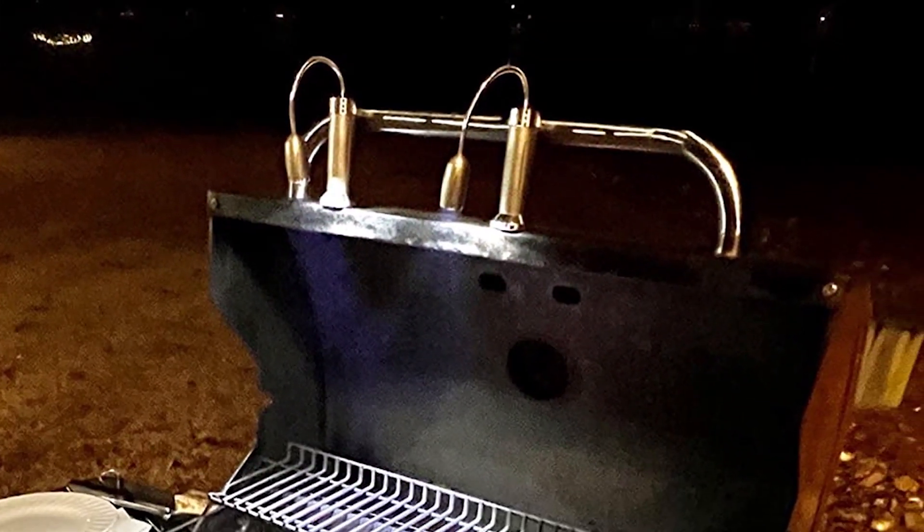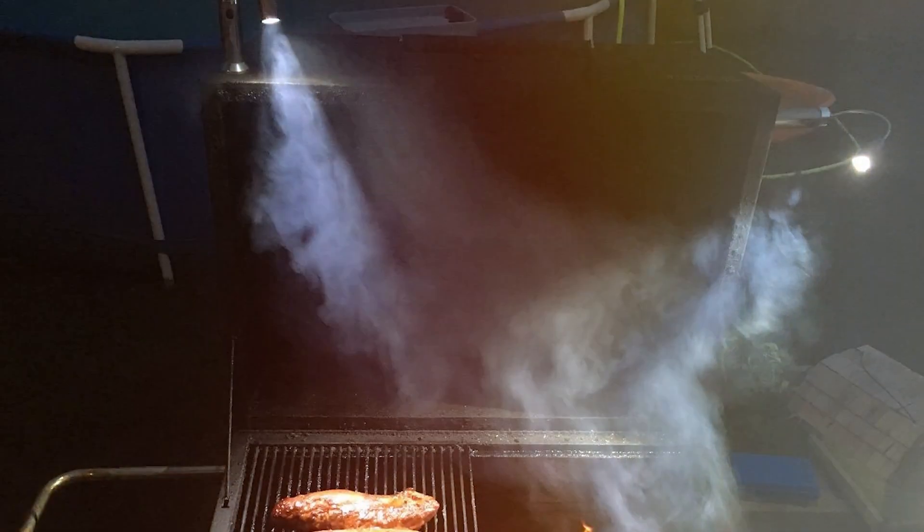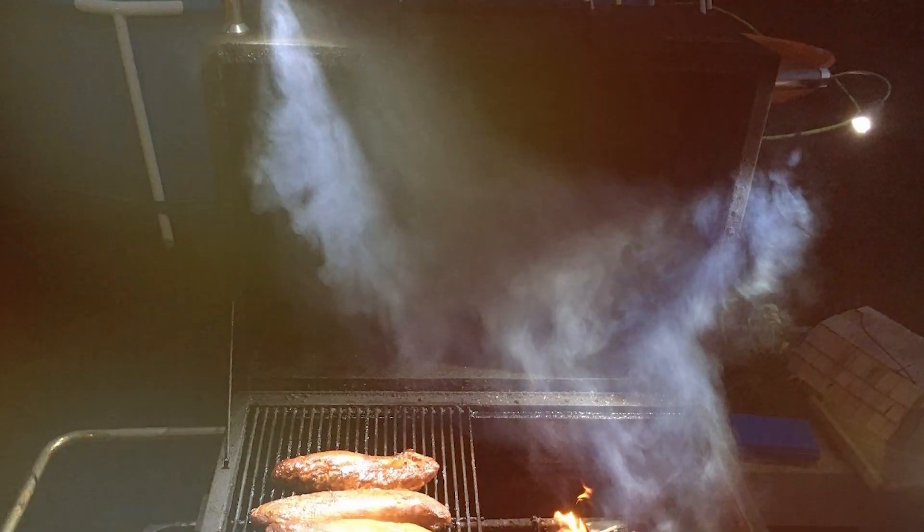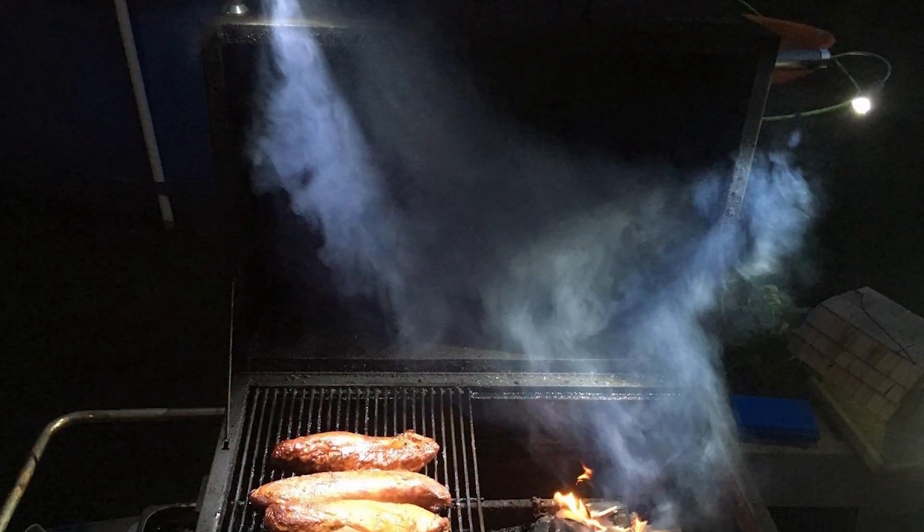And there you have it — the 7 best grill lights to brighten up your outdoor cooking experience. Each of these lights offers unique features and benefits, ensuring that you can find the perfect one to suit your grilling needs.